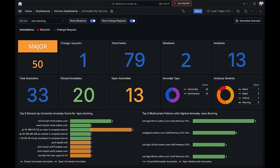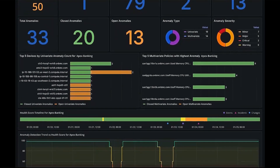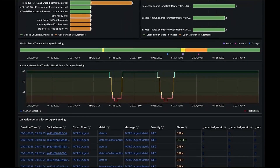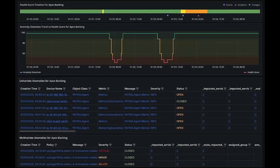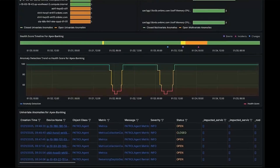Let's take the example of a service owner reviewing a service dashboard. At first glance, they see key KPIs at the top, followed by various graphs displaying system performance. But what if they need deeper insights? Here's where Helix GPT steps in.